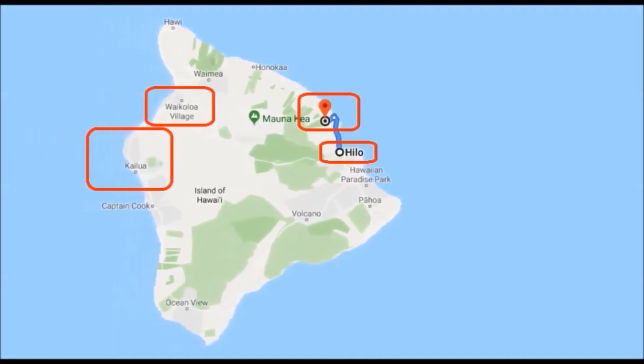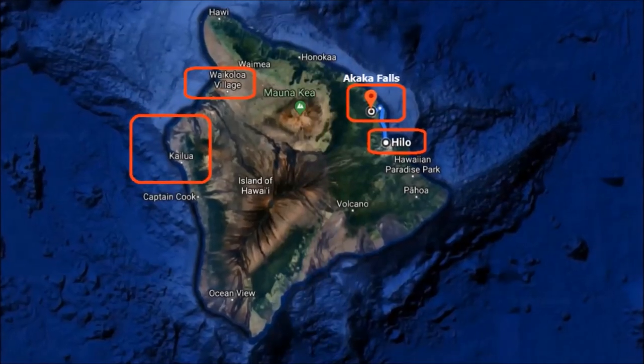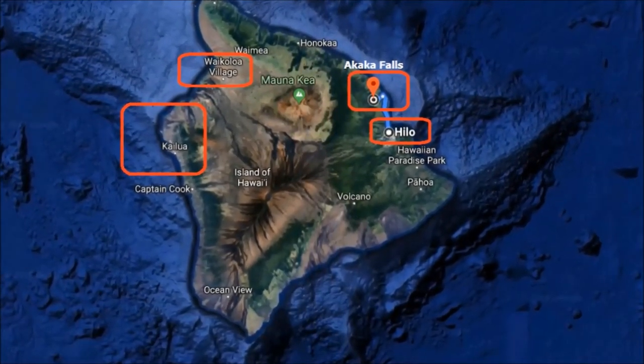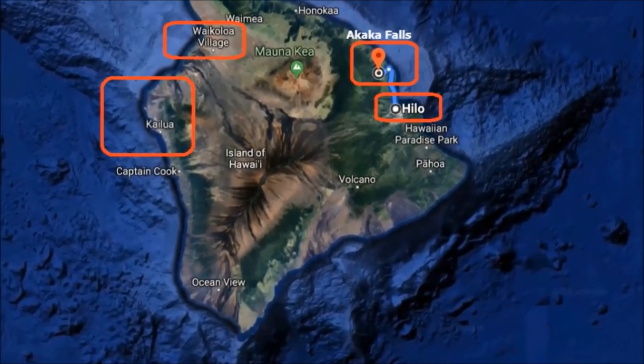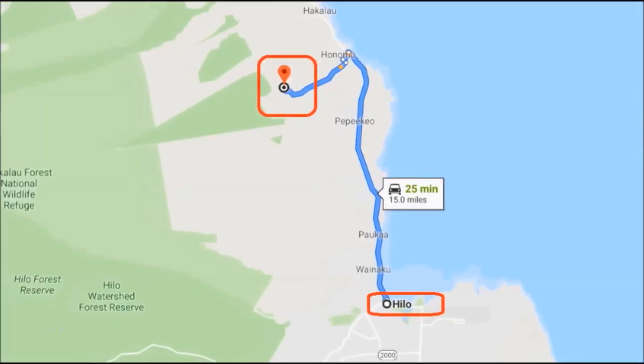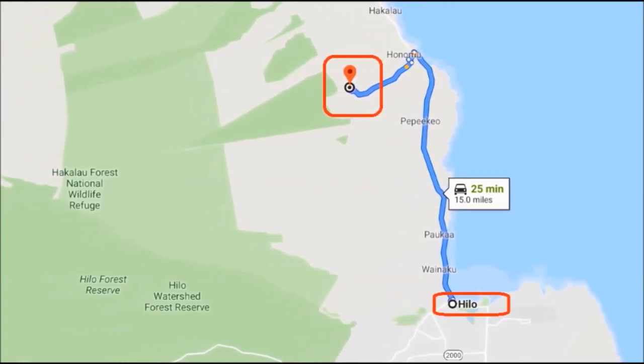Akaka Falls State Park is located at the end of Hawaii Highway 220, also known as Akaka Falls Road. It's 3.6 miles southwest of Honomu, which is north of Hilo. It'll take about 25 minutes from downtown Hilo to Akaka Falls.